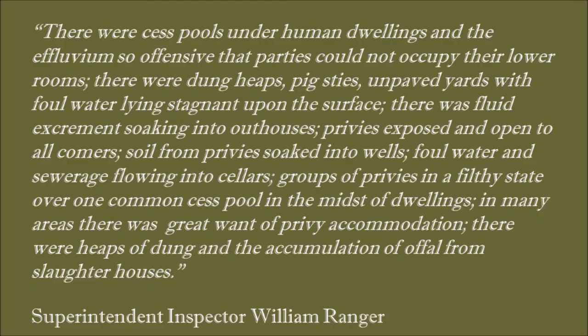He found cesspools under human dwellings, effluvium so offensive parties could not occupy their lower rooms, dung heaps, pigsties, unpaved yards with foul water, fluid excrement soaking into outhouses, exposed privies, foul water and sewage flowing into cellars and into common water supplies, heaps of dung and the accumulation of offal from slaughterhouses. Superintendent Inspector Ranger was not impressed.